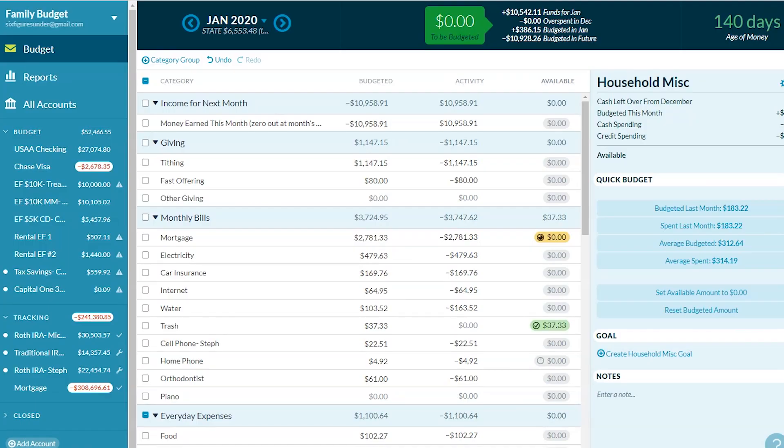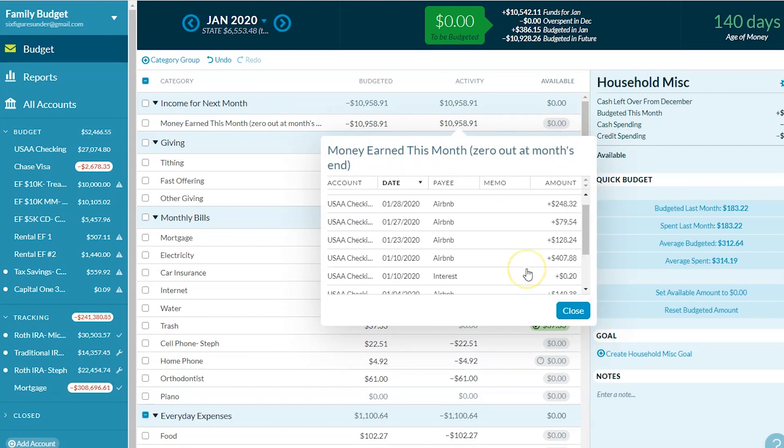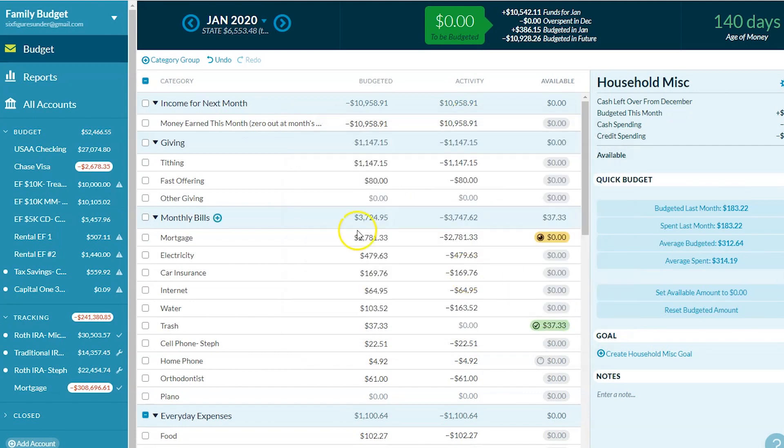Welcome to our family budget. As usual, I'll go through all of our spending, all of our earning, and all of our goals for the month of January. Starting with income — this is the money that we earned in January. I keep track of it here in this category, put all the money earned into it, and then at the end of the month, I subtract out any Airbnb expenses, and whatever's left sends the money to the next month.